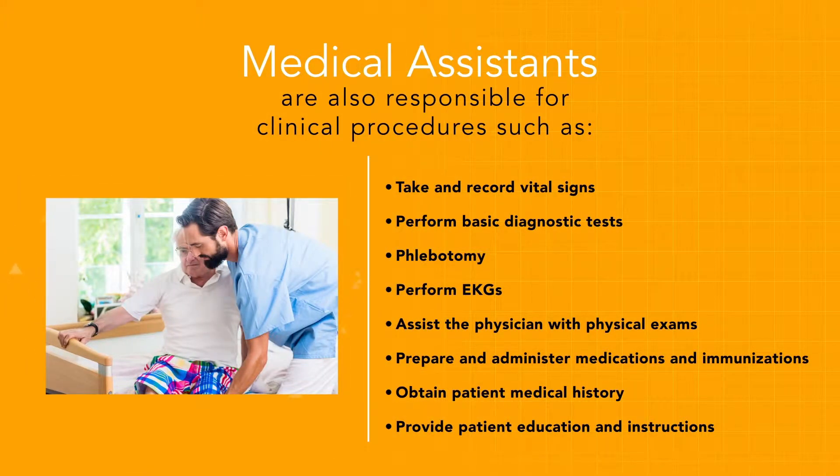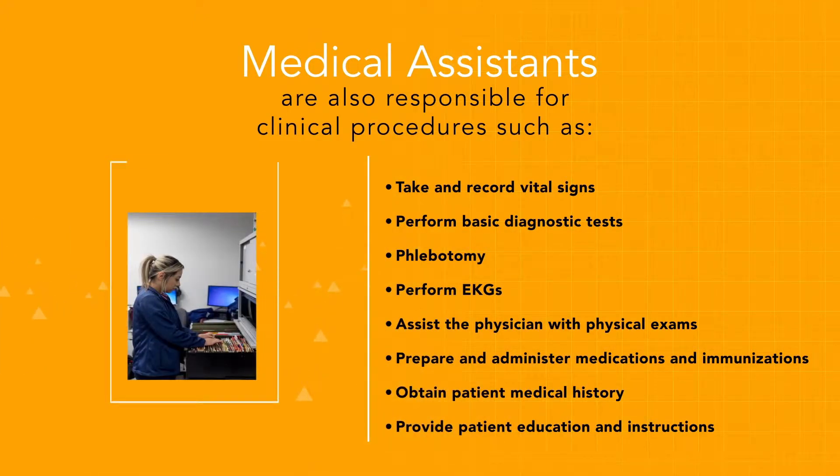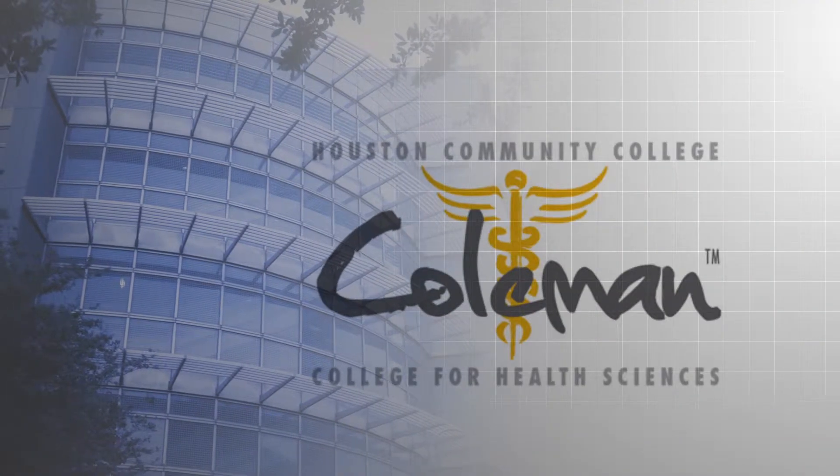Clinical responsibilities also include performing EKGs, assisting the physician with physical exams, preparing and administering medications and immunizations, obtaining patient medical history, and providing patient education and instructions.